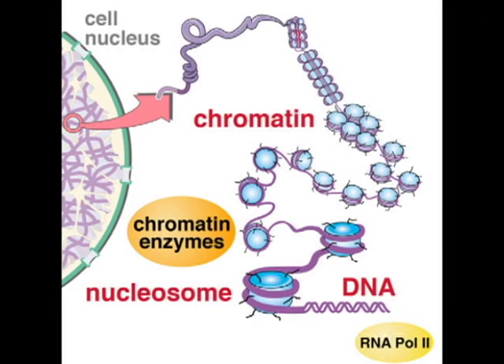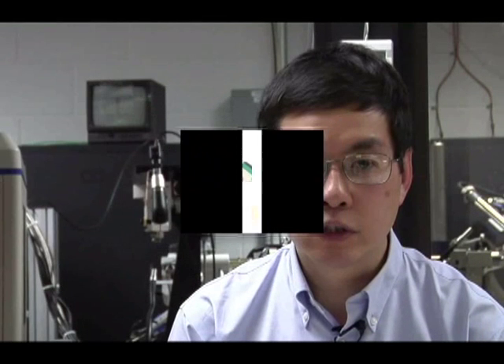I'm fortunate to work with other investigators in the Center for Eukaryotic Gene Regulation and we are all interested to understand how genes are regulated in a chromatin environment. So what's chromatin? In every cell in our body we have about six feet of DNA. That DNA has to fit into a nucleus about 10 micrometers in diameter, or one tenth the thickness of a human hair. That's equivalent to packing about 30 miles of thread into a basketball. This packaging has important implications.